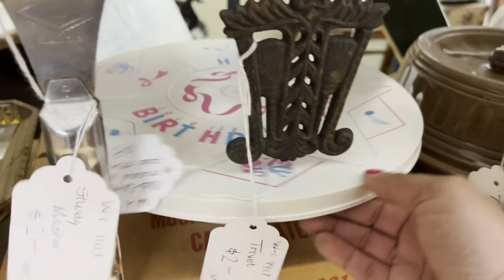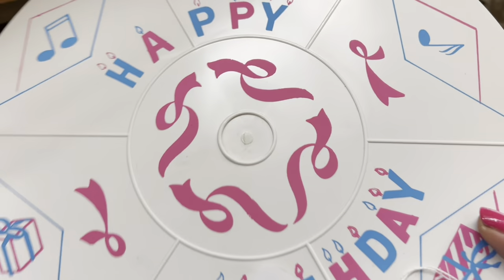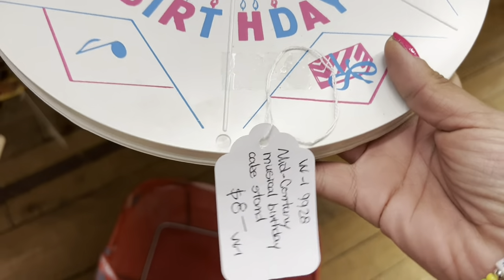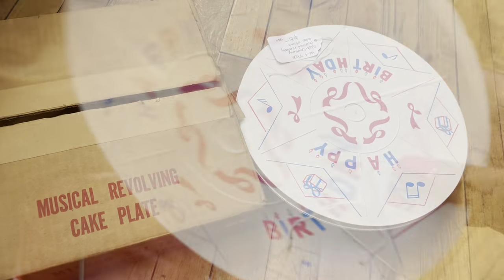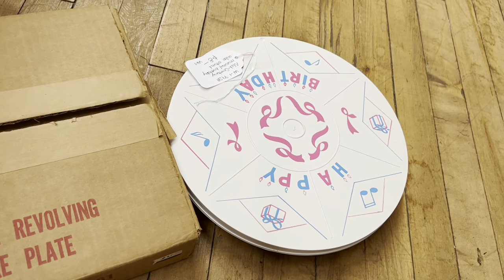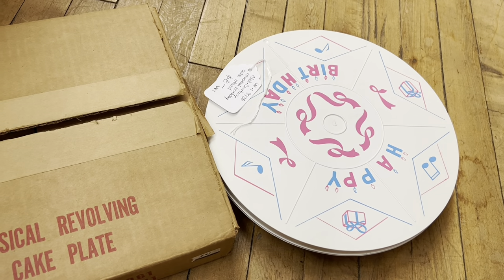I love the rotating happy birthday plate. This is so cute, and it comes with its original box — it's only $8. I'm gonna see if it works. Yeah, this is definitely coming with me.